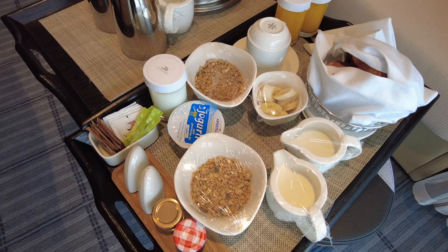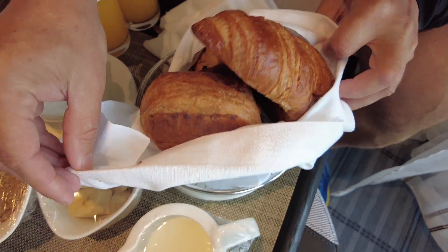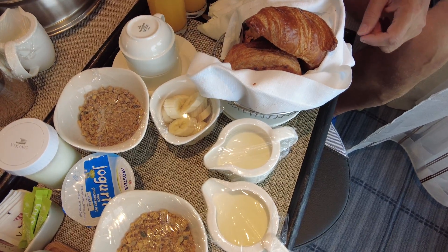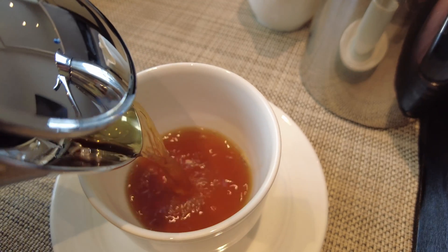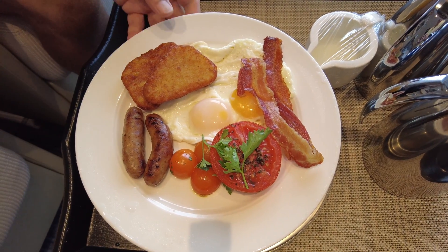Our breakfast has just arrived and it looks fantastic. There's such a lot here — we've got our pastries, cereals, some fruit, our drinks and fresh coffee, and then our full English breakfast. It all looks great so I'm going to tuck in and I'll tell you what it's like.